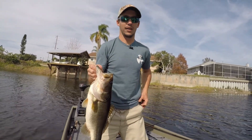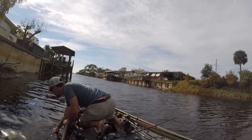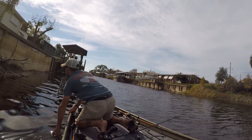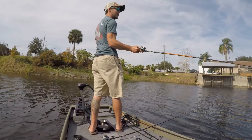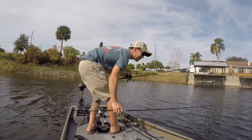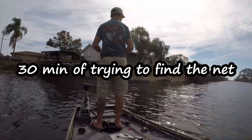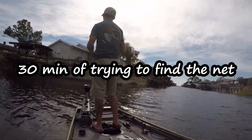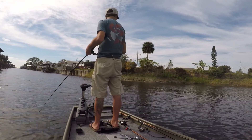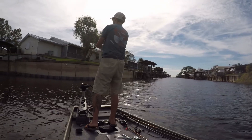There we go. I lost my net somewhere — it just kind of slipped into the water. Well, let's keep fishing I guess. We can just buy another net. I'm not going to let that bum me out, it's just a net — I can buy another one.